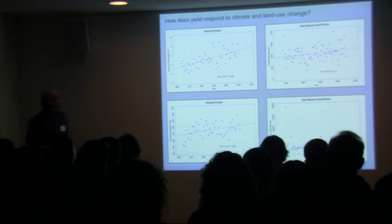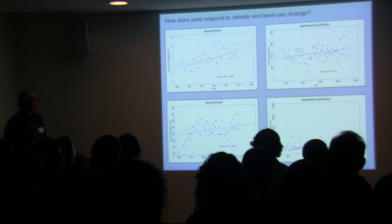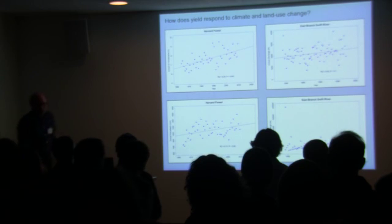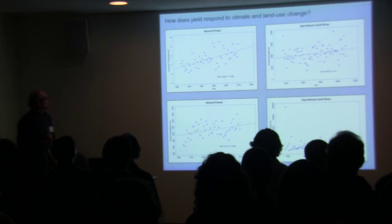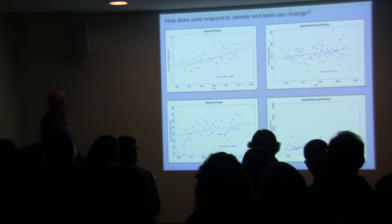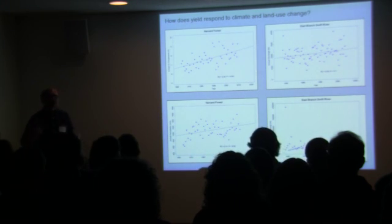One last question: how does water yield respond to longer-term changes in climate and land use? This is an interesting question. There's actually a working group in the LTER network that's looking at this question now, across a number of different regions around the country including ours. For this, we need longer-term data sets. On the left, we have nearly 50 years of data from Harvard Forest on daily temperature and precipitation, and we are in fact seeing evidence of an increase in both as predicted by climate models.